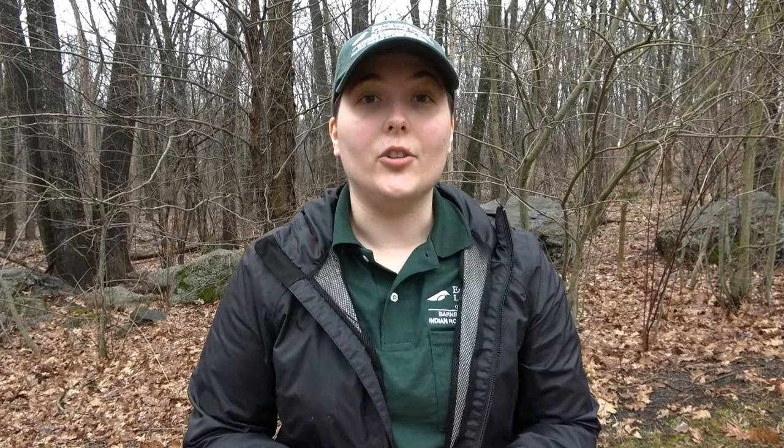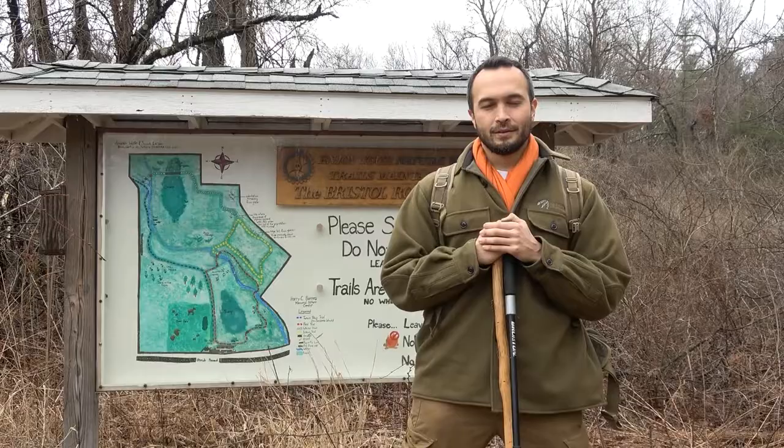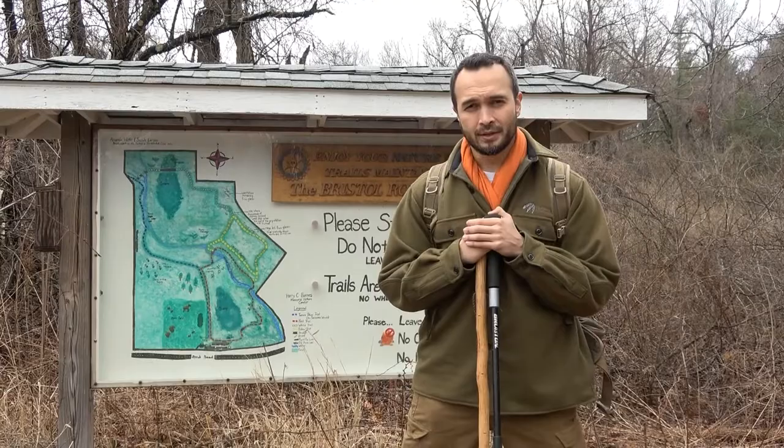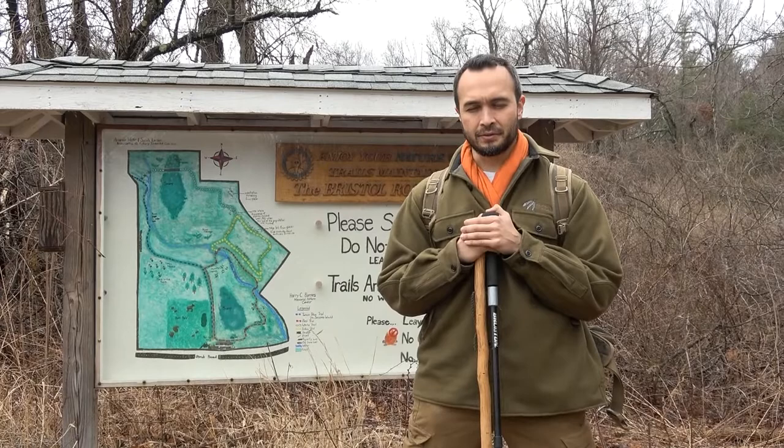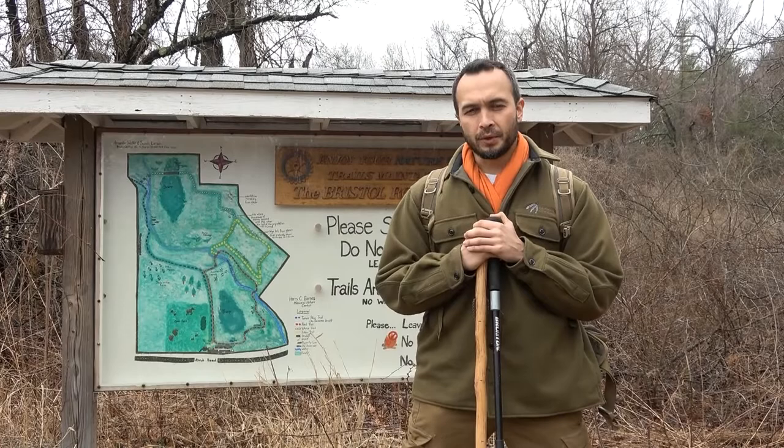We have a special guest today, Kevin Estella, who's going to be sharing with us all different uses of the walking stick and how you can utilize them on your walks today. I'm Kevin Estella — a lifelong fan of the Barnes Nature Center, a high school history teacher, the owner of Estella Wilderness Education, the founder of the Estella Wilderness Education Fund that sends underprivileged children to the summer camp programs of the Environmental Learning Center, and an outdoor survival instructor.